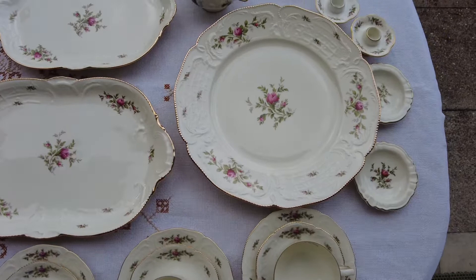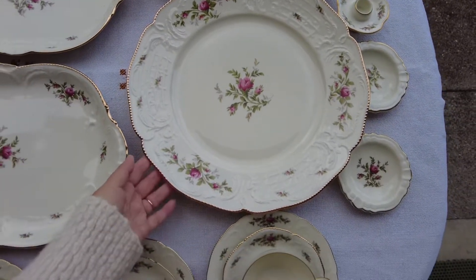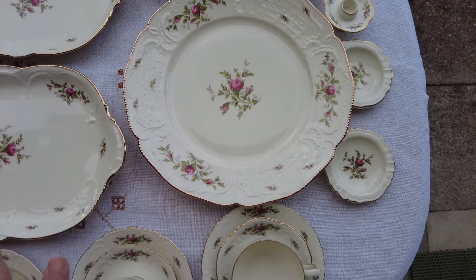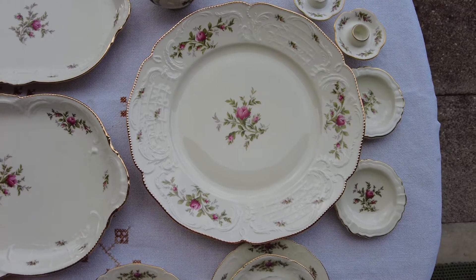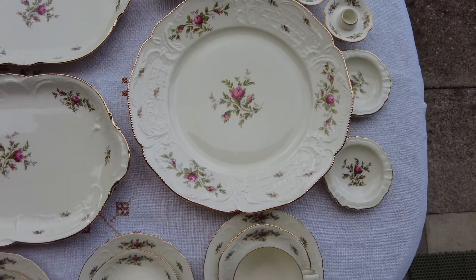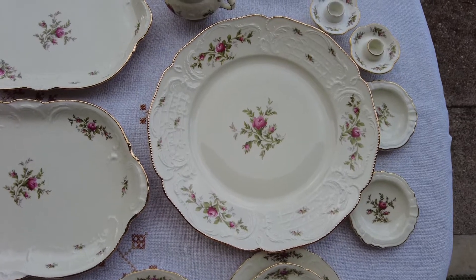And here is a big round service plate. I would say these days it's not huge anymore, but it's enough for a birthday cake or a combination of treats.